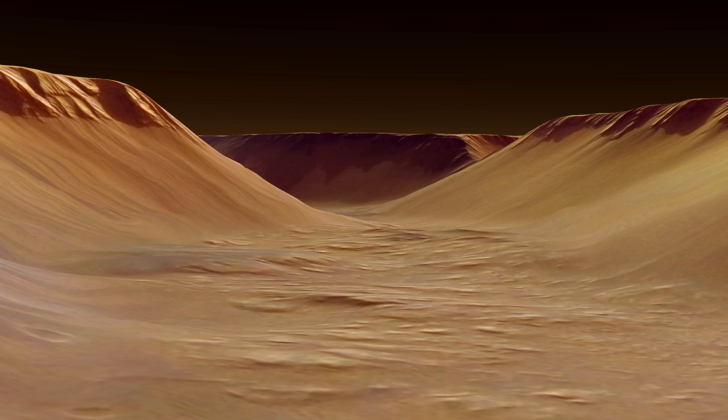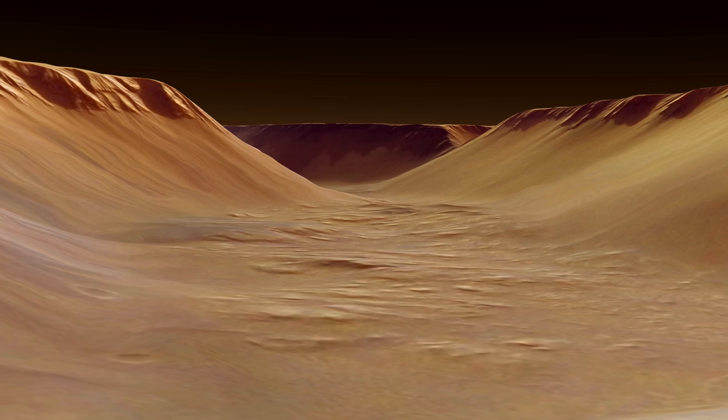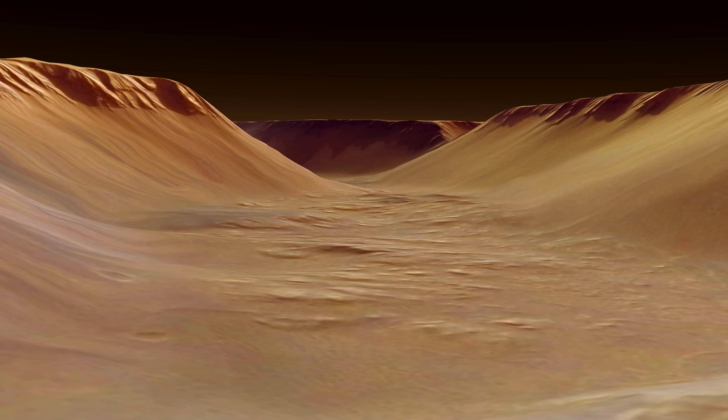Here is what an on-the-ground view of the floor of the valleys looks like. However, a real sense of scale of just how enormous these walls are cannot easily be comprehended through a screen.